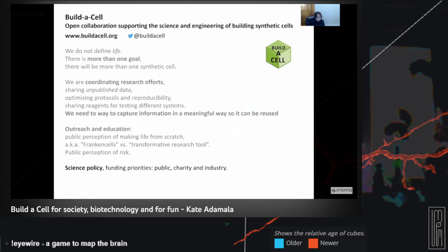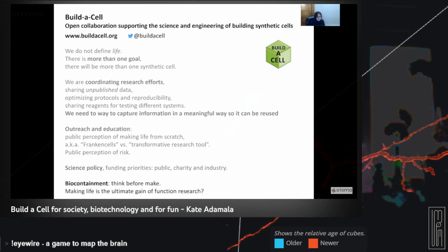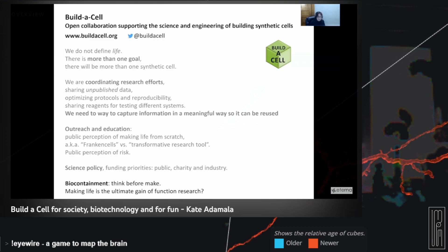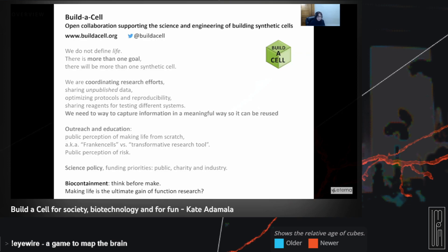Last but not least, we want to do this safely. The reason I'm talking to you on Zoom rather than in person is obviously a bug that got out of control. We're making new bugs, but we want to make sure we're doing it safely, and we want to make sure we pay attention not just to biosafety but also to the biosecurity implications of this technology.